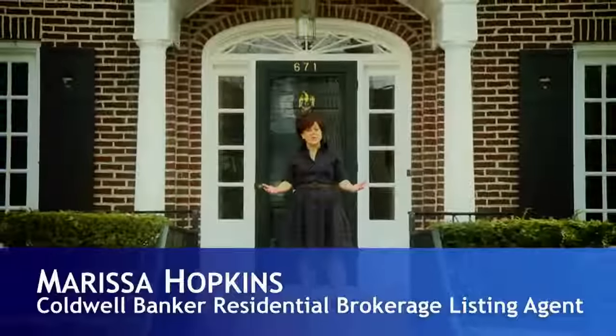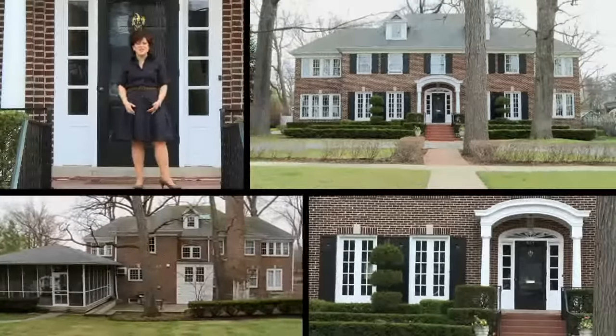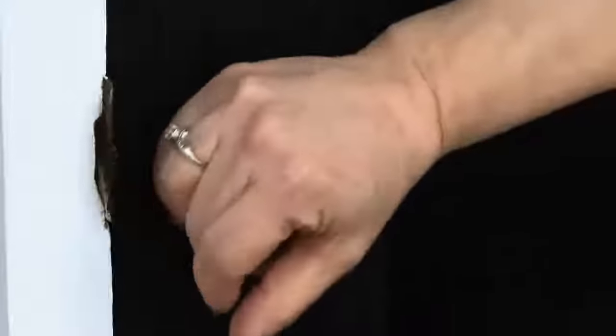Welcome to the Home Alone home. This classic red brick colonial Georgian is located in the suburb of Winnetka, which is on the north shore of Chicago. This is where the movie Home Alone was filmed. Let's go inside. It's okay — they're expecting us.